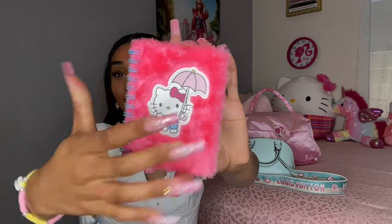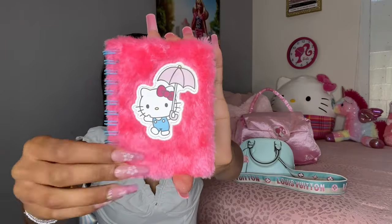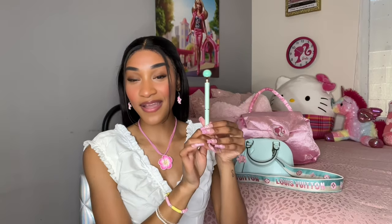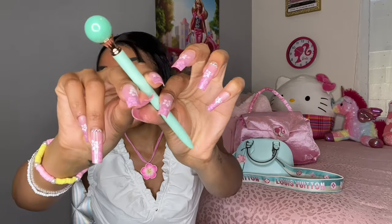Moving on, the next thing I have in my purse is this super cute Hello Kitty notebook. It's so cute and tiny — I got this from Five Below and it has that fur material in a super cute blue and pink combo. I love it so much — such a good find. And I also have my cute little blue pen, because of course you need a pen for your notebook. It's an essential but super cute and basic — I got it from the Dollar Tree.